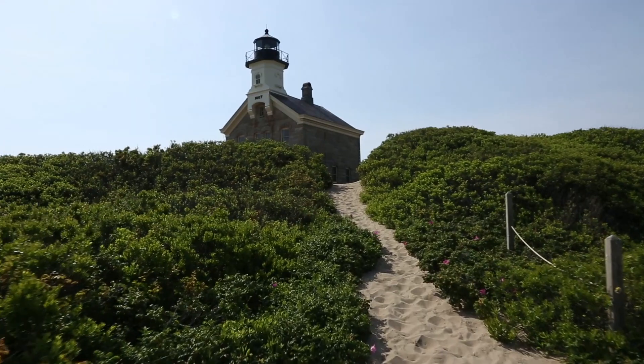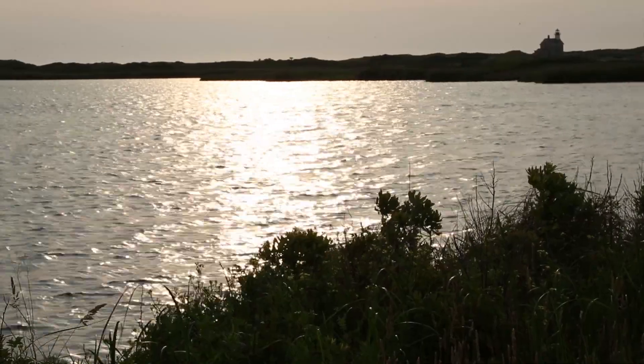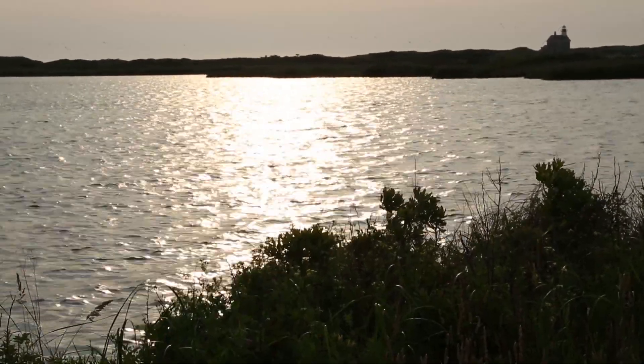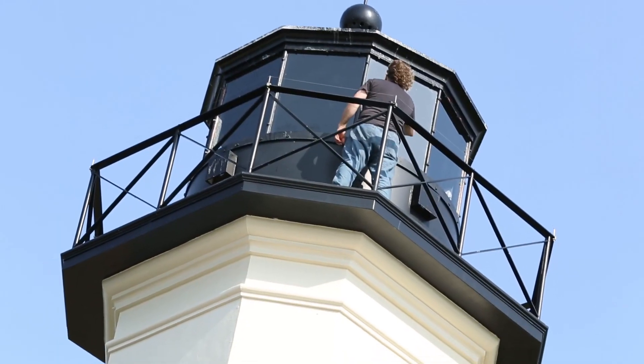The first started operation in 1829 but was swept out to sea after just a few years. Two more lighthouses suffered a similar fate, and the fourth and final structure was built in 1867 and is, not surprisingly, built solidly of Connecticut granite and iron.